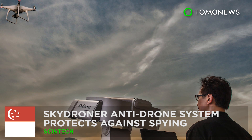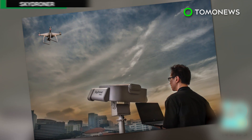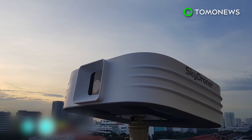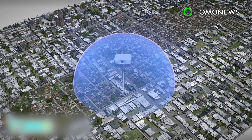Anti-drone system protects against spying. A Singaporean company has designed a system that can help protect against the unwanted intrusion of drones fitted with cameras. Sky Droner is an anti-drone surveillance system that can detect drones up to a kilometer away.